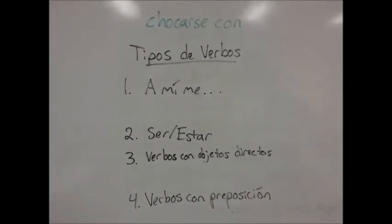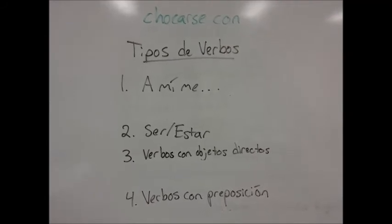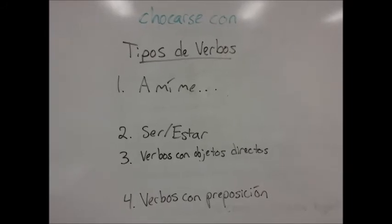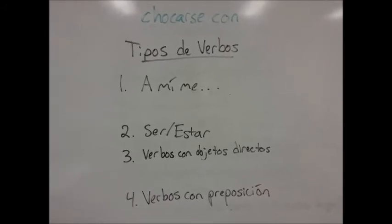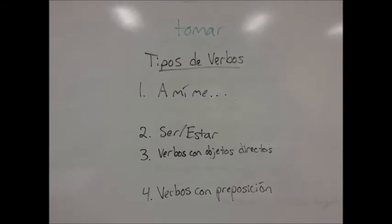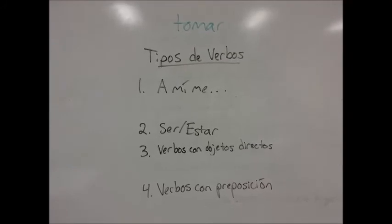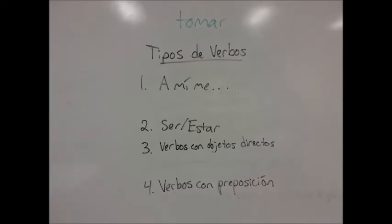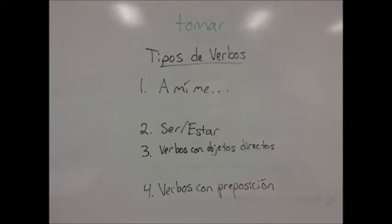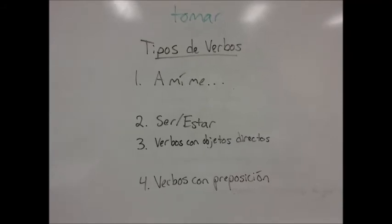How about chocarse con? Con is a preposition, so chocarse is a type 4 verb. Let's do one more. The last example is tomar. What kind of verb is tomar? It's a type 3 verb because it's usually followed by a direct object — for example, tomo el café o tomamos apuntes.